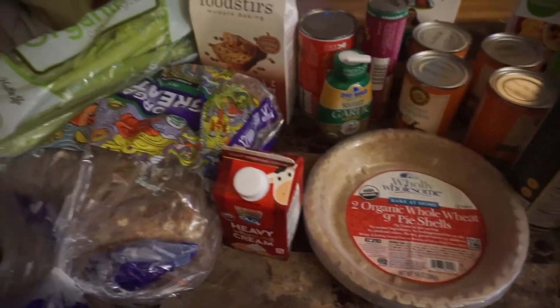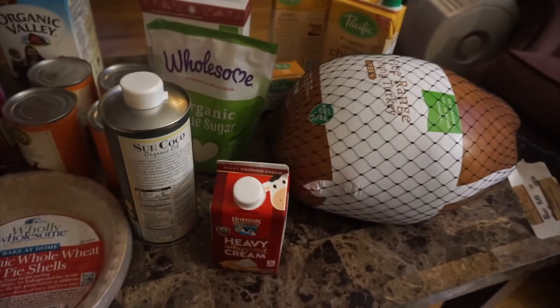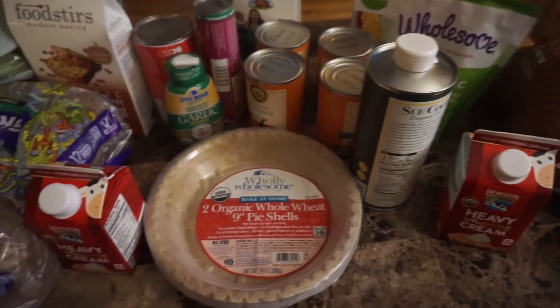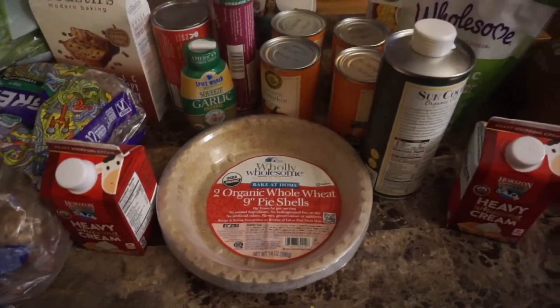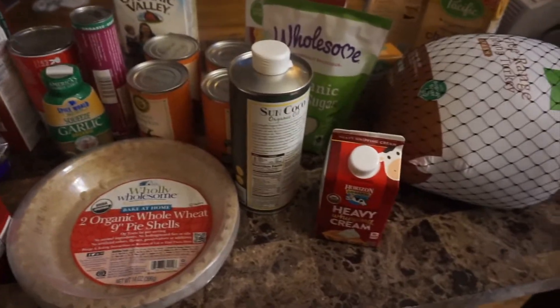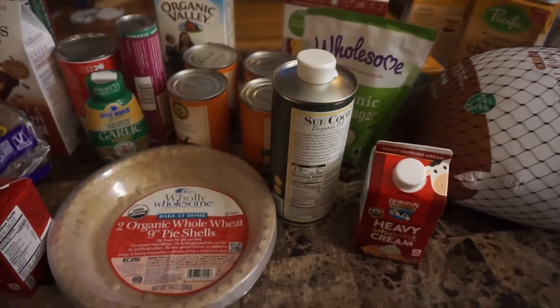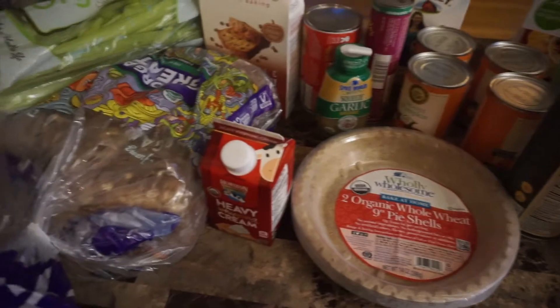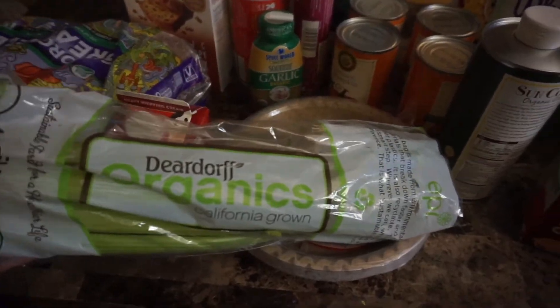Hey guys, as promised I am here with my Thanksgiving haul. It's not as big as I thought it was gonna be because I have so much of the stuff already in my house, so let's just go ahead and check it out. As always, these are gonna be 100% organic products, and I am so stoked that we are gonna have a 100% organic Thanksgiving.